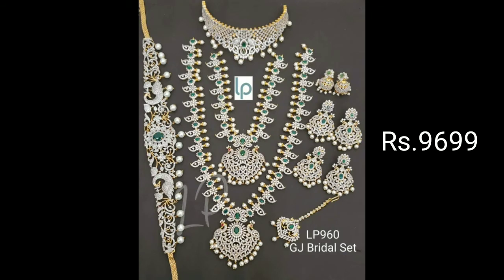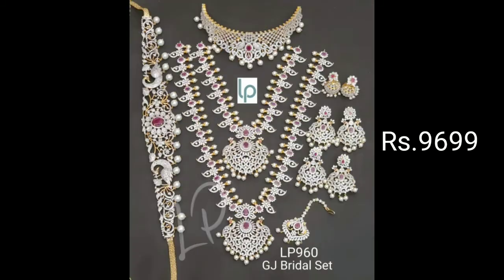There are many beautiful collections, only ₹9,699. You can also choose the colors — available in pink and green.